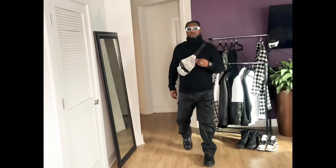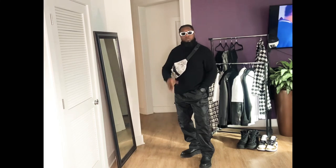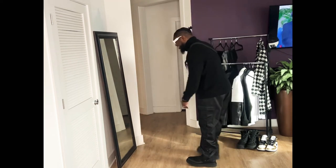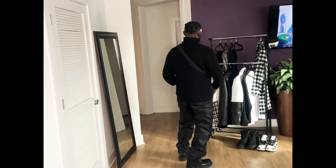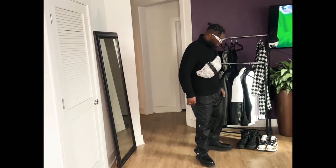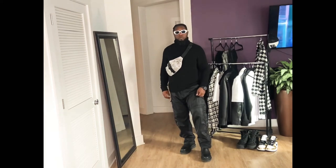Here I did a black chunky turtleneck from H&M. For the bottoms, I did black Minimal snap pants. On the feet, I did those same chunky Bottega-inspired boots. I did the ASOS snakeskin fanny pack across my chest instead of across my back and waist. And I did my white Versace frames — they make me feel like I'm from the future.